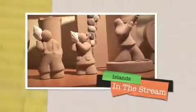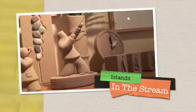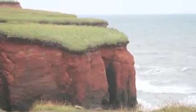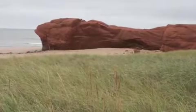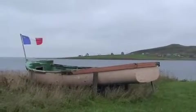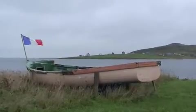The striking thing about Île de la Madeleine is its richness of color. Red cliffs are topped by green grass, pitched against the blue sea. Sandstone rocks jut out from the beaches. A red, white, and blue Acadian flag flaps in the breeze.